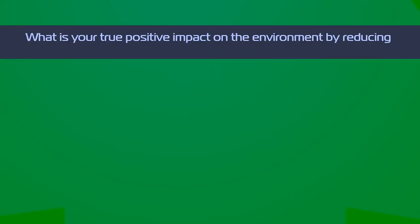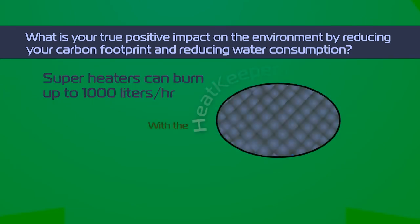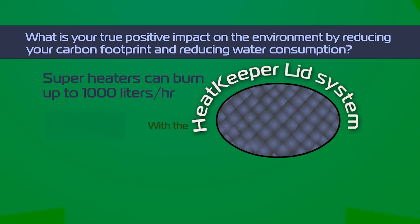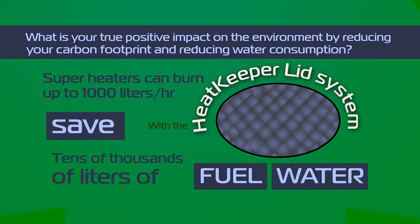What is your true positive impact on the environment by reducing your carbon footprint and reducing water consumption? Super heaters can burn up to 1,000 liters per hour. With the Heat Keeper Lid System, you can save tens of thousands of liters of fuel from being consumed on most jobs. Depending on the environment, you can also save tens of thousands of liters of water from leaving the local water supply.